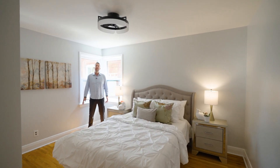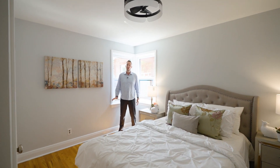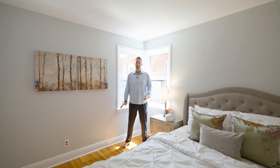Here's a quick preview of the primary bedroom. Both bedrooms in this home are generous sizes with a closet and, again, hardwood flooring, brand new windows, and lots of natural light. You're going to love it.